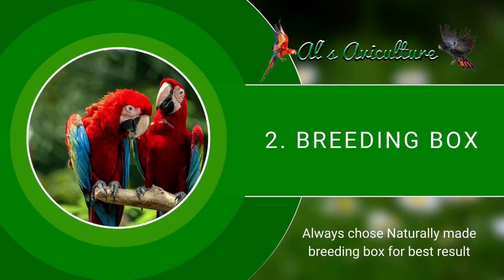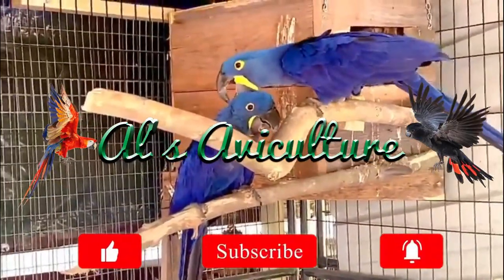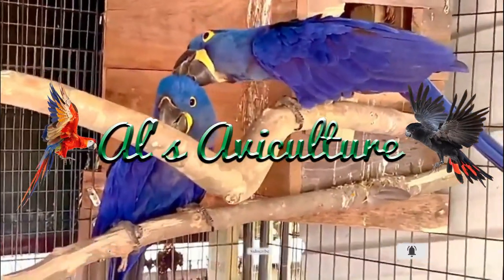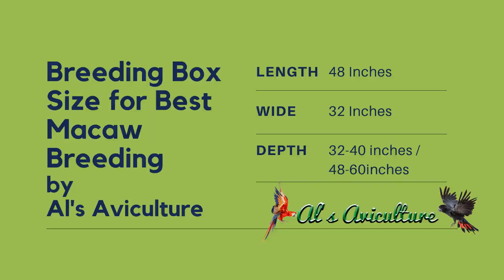Our second priority is the nest box or breeding box. The breeding box needs to house 2 birds. We make sure it is 48 inches in length, 32 inches in width, and 32 to 40 inches in depth. We mostly prefer hardwood as the breeding box material and softwood as the internal breeding material. There are many types and designs of breeding boxes, each with particular advantages and disadvantages. We will also make a video on all types of breeding boxes and their importance.